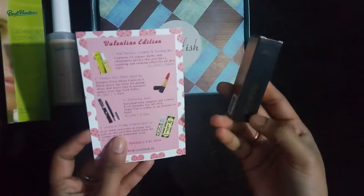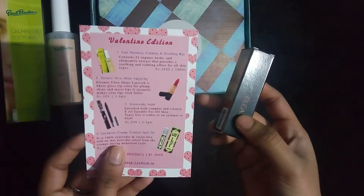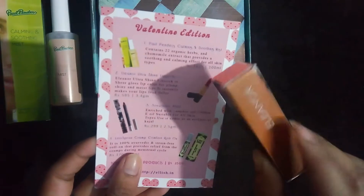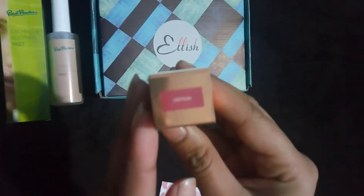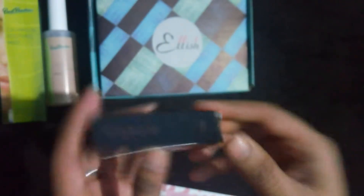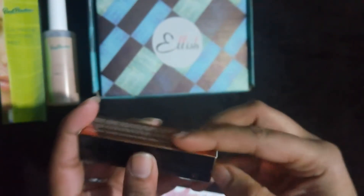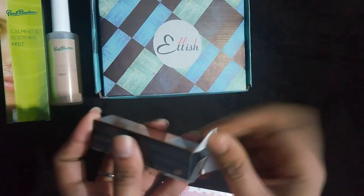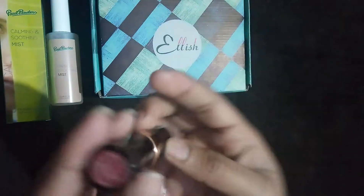The next product is from the makeup category — it is the Eleanor Ultrashine lipstick. This contains 3.4 grams of product and costs 595 rupees. This is how the outer packaging of the lipstick looks like. We have a shade choice in this, and I went for the shade plum, that is L03 plum. I like how the packaging looks. It is quite heavy and sturdy, and it says it's made in Italy.